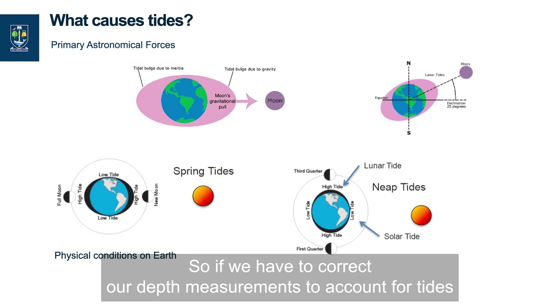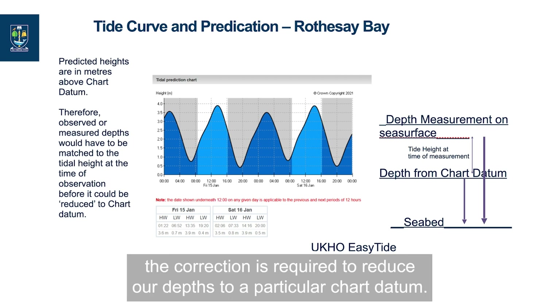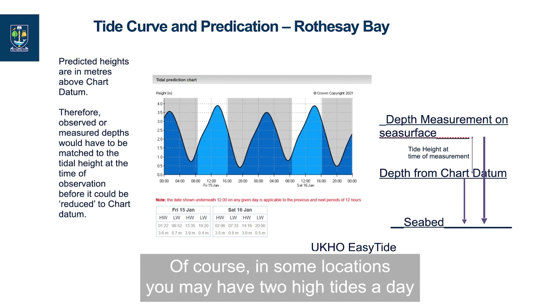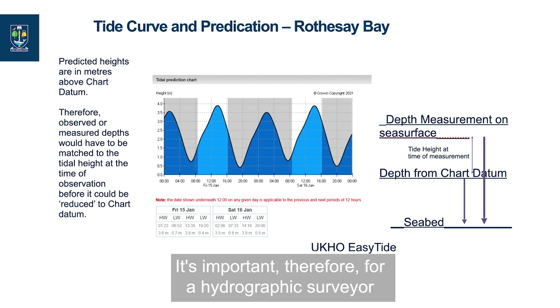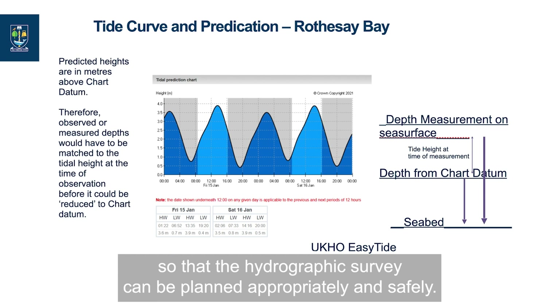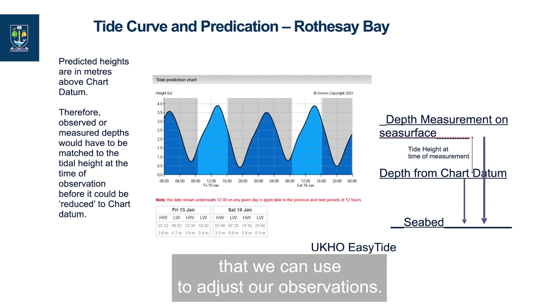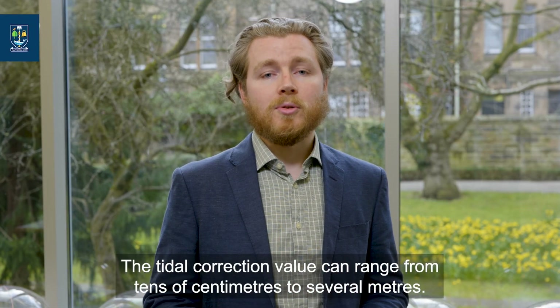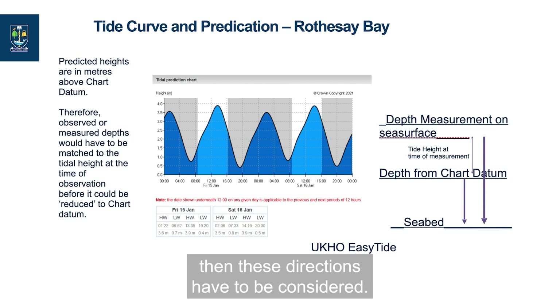If we have to correct our depth measurements to account for tides, we have to consult a tidal model to determine the correction required to reduce our depth to a particular chart datum. Tides change periodically — in some locations you may have two high tides a day and two low tides, but in other locations the tidal pattern may be quite different. It is important for a hydrographic surveyor to study charts and predictions carefully so that the survey can be planned appropriately and safely. These tidal charts also provide values or corrections that we can use to adjust our observations, with tidal correction values ranging from tens of centimetres to several metres.